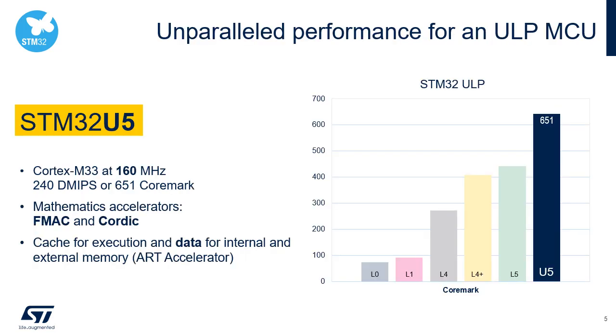You don't have to choose between power consumption and performance with the STM32U5. Thanks to 40-nanometer technology, you can reach 160 MHz with a Cortex-M33, delivering 240 DMIPS or 651 CoreMark. If you need more, you can use Mathematics Accelerator IPs such as FMAC or CORDIC. The new ART Accelerator now accelerates both execution and data accesses from external memories, in addition to internal memories.